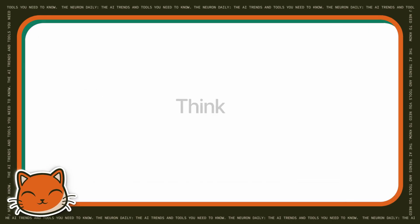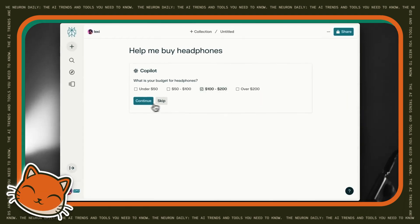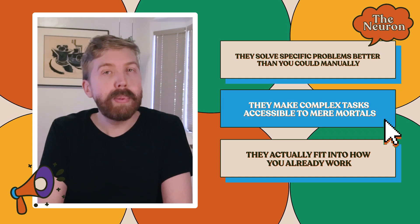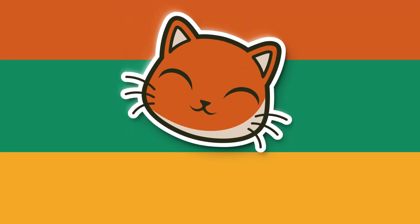So what does all this mean for you? We're definitely living in the golden age of AI tools, where capabilities that seemed like science fiction in 2022 are now just Tuesday. These tools aren't just shiny toys anymore — they're becoming essential productivity tools integrated into work across multiple industries. The novelty phase is over; we're in the utility phase now. The most successful AI apps share three traits: they solve specific problems better than you could manually, they make complex tasks accessible to mere mortals, and they actually fit into how you already work. My prediction: we'll see even more specialization and more tools purpose-built for specific industries and use cases.